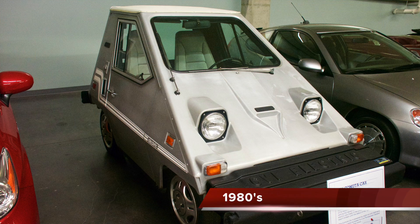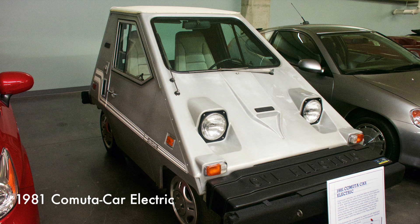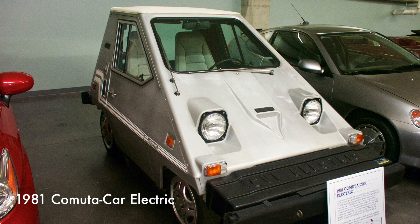This electric commuta car was powered by eight 6-volt lead-acid batteries supplying six horsepower. The car could accelerate to 30 miles per hour in 15 seconds with a top cruising speed of 35 miles per hour and a range of 40 miles on one charge.